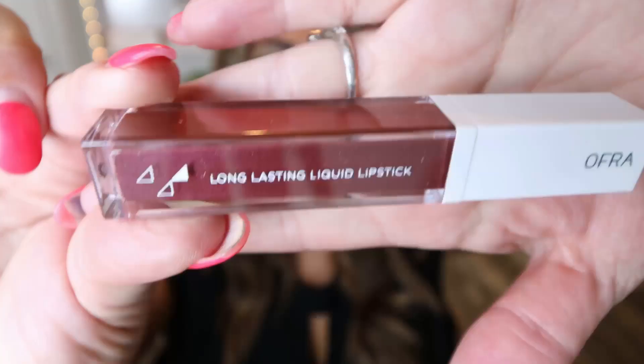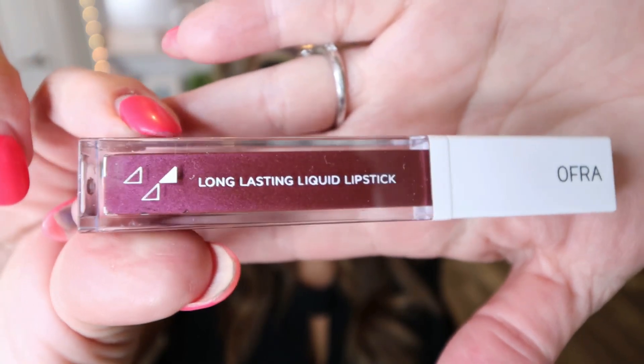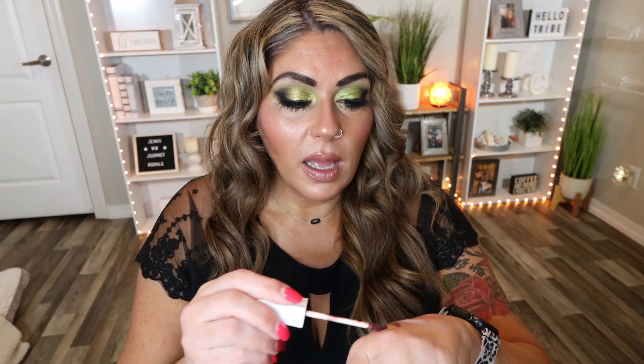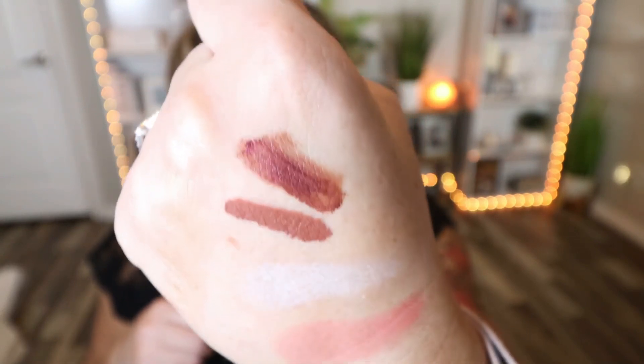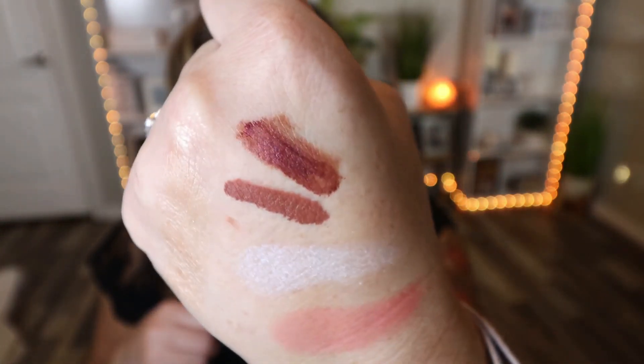We have two more products. Next up is a full-size liquid lip, and as I mentioned, Ofra's liquid lips are one of my favorites. This is in the color Treasure — it's kind of a deeper berry shade, one of my go-to liquid lipstick shades. I'm going to swatch it right next to that brown mini one. Here is Treasure next to the brown mini — definitely more berry-toned, but a beautiful color.